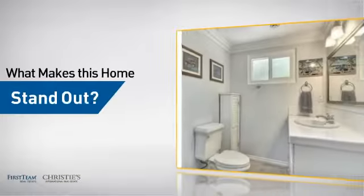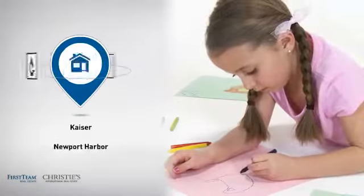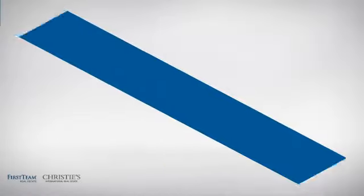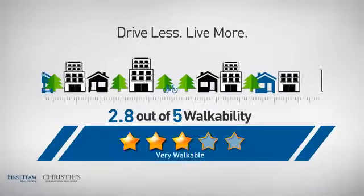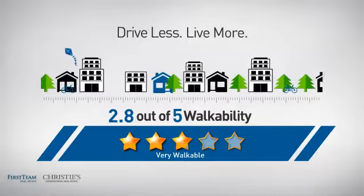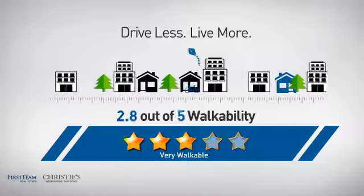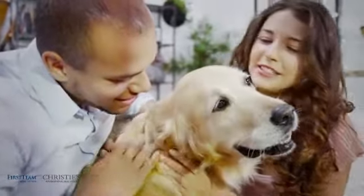But let's talk about what really makes this home stand out. Parents will be happy to know that it's located near several schools. And with a walkability score of 2.8, the neighborhood is a very walkable place to live, for a healthier lifestyle, shorter commutes, and the ability to run errands on foot. All these great features add up to a property that might be not just your next house, but your next home.